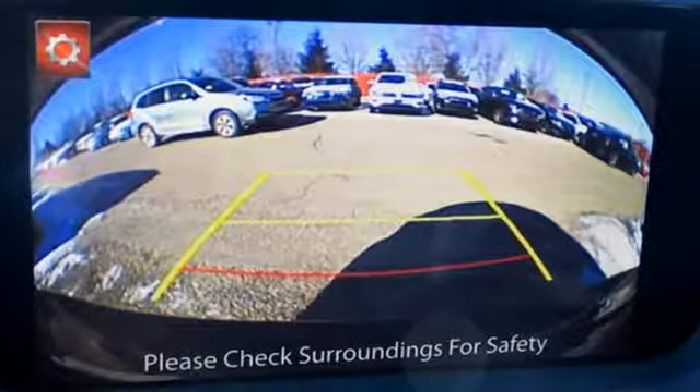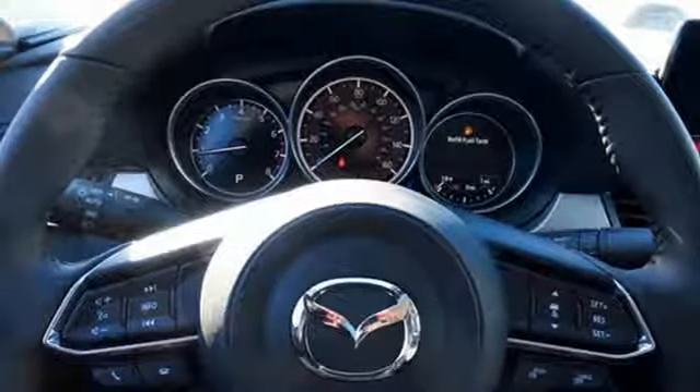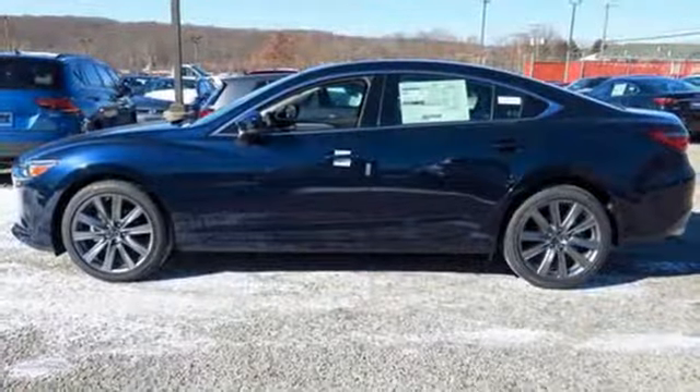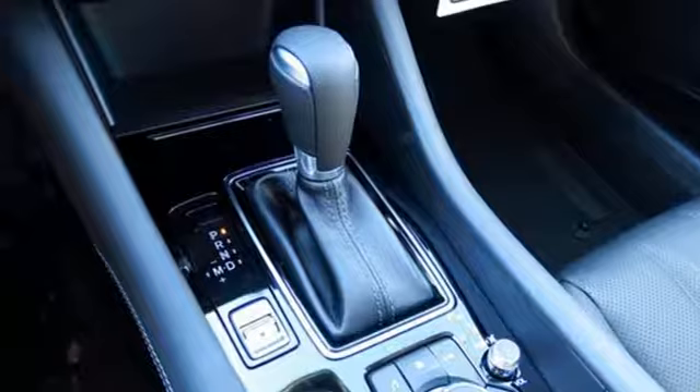Features include Bluetooth wireless audio streaming, advanced keyless entry, dual zone climate control, Mazda Connect, multi-function steering wheel, and front heated bucket seats with driver selectable mode.